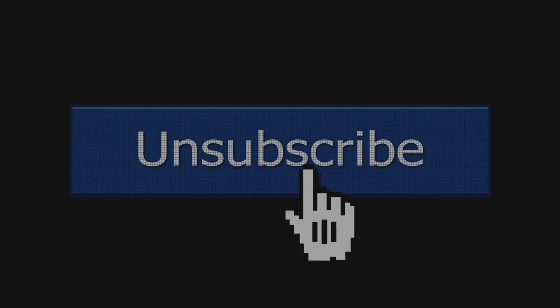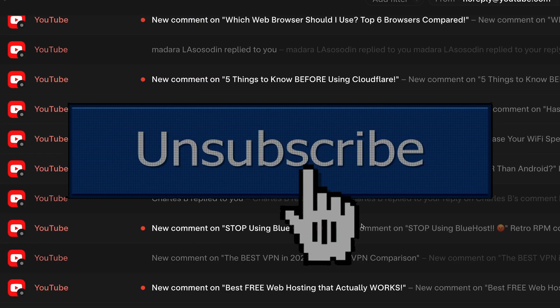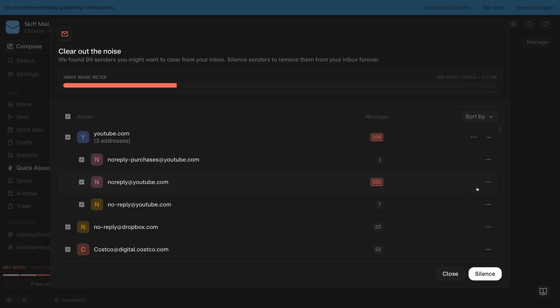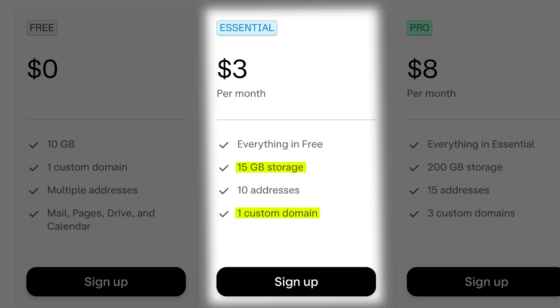The noisy senders feature is wonderful for all those times you click the unsubscribe link, but you continue to get newsletters from a sender even though you asked to be removed from the list. With noisy senders, you can just silence that sender and Skiff will take care of it. As you can see, Skiff is a great offering with their free plan, thanks to 15 gigabytes of storage and the ability to link a custom domain.